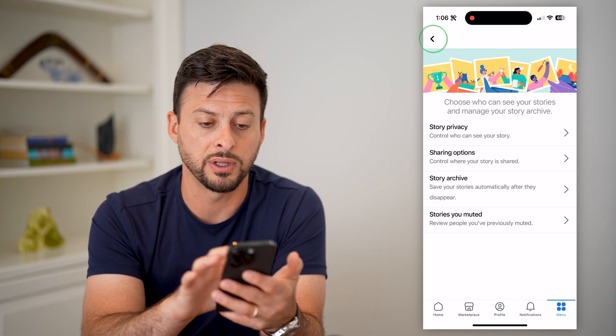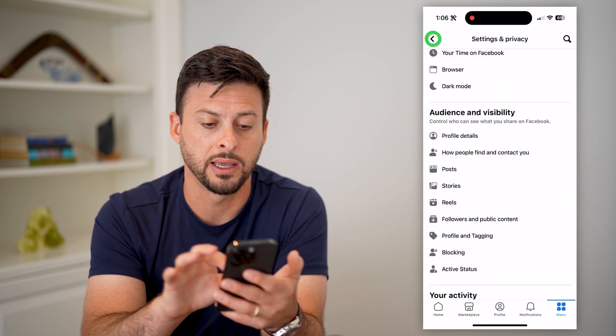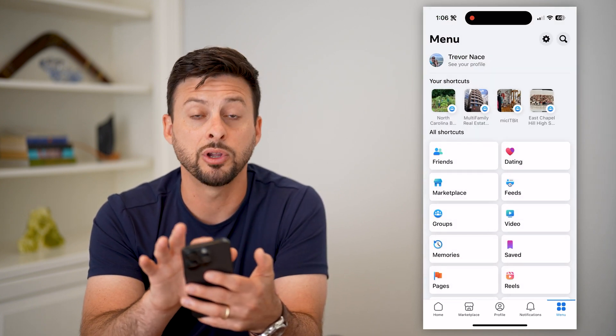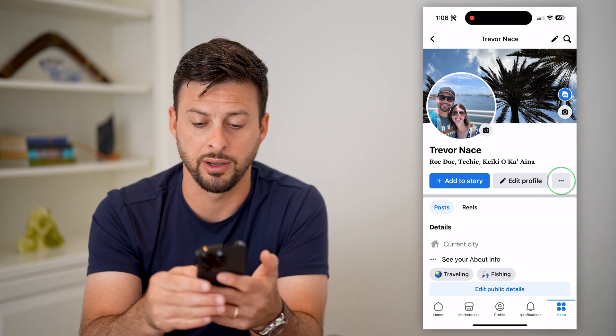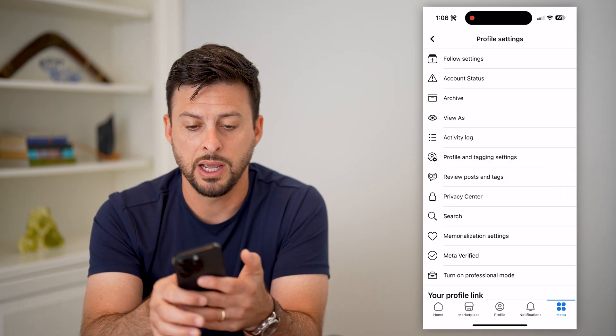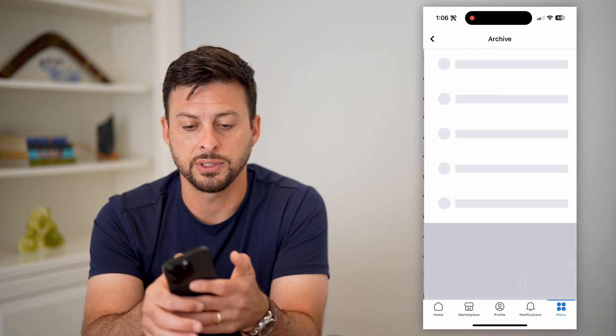So you can go in here if you want to view them. Let's go back to your profile at the very top, then tap those three dots to the right of Edit Profile. All we have to do is tap on Archive at the top.